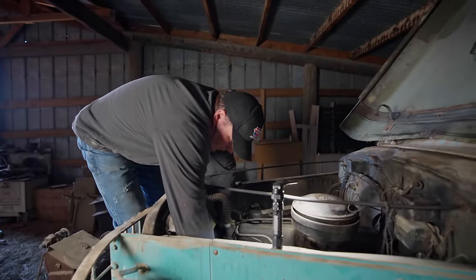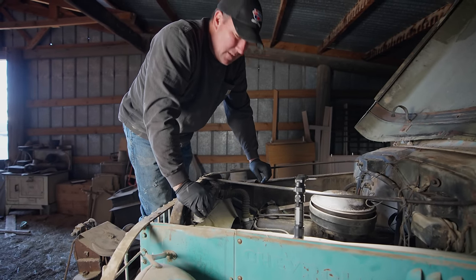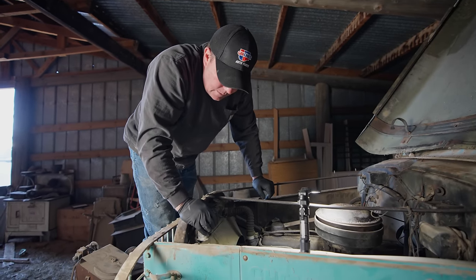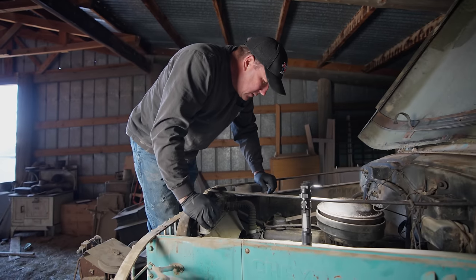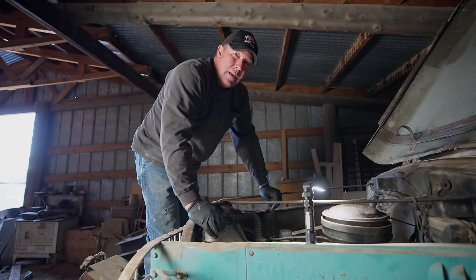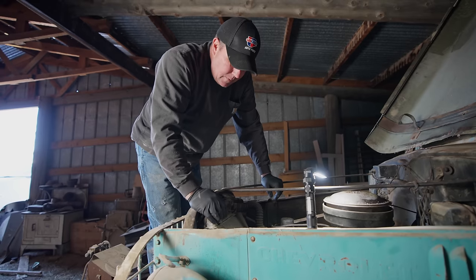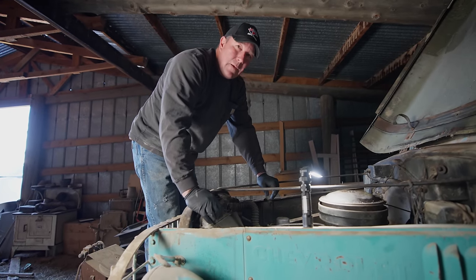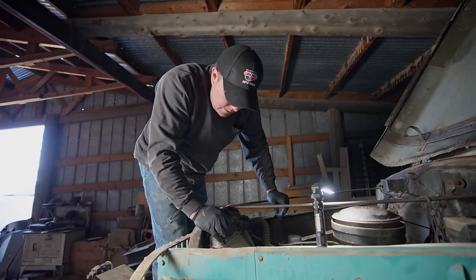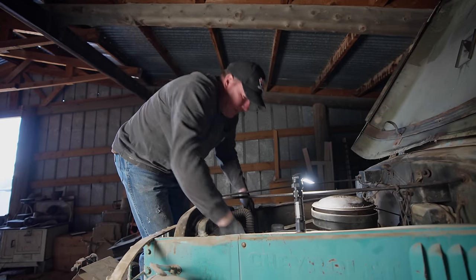Oh no — it might be seized up. I cannot get it to spin over with the fan. The belt's not slipping at all. It looks like it should turn over but it's pretty seized up. A lot of times what'll happen is they'll get a little moisture down and the rings will seize up a little bit. We may have to pull spark plugs out, put some lubrication down in those cylinders, and try to free it up. Right now it appears to be on the locked-up side — dang it, it's not what we wanted to see.